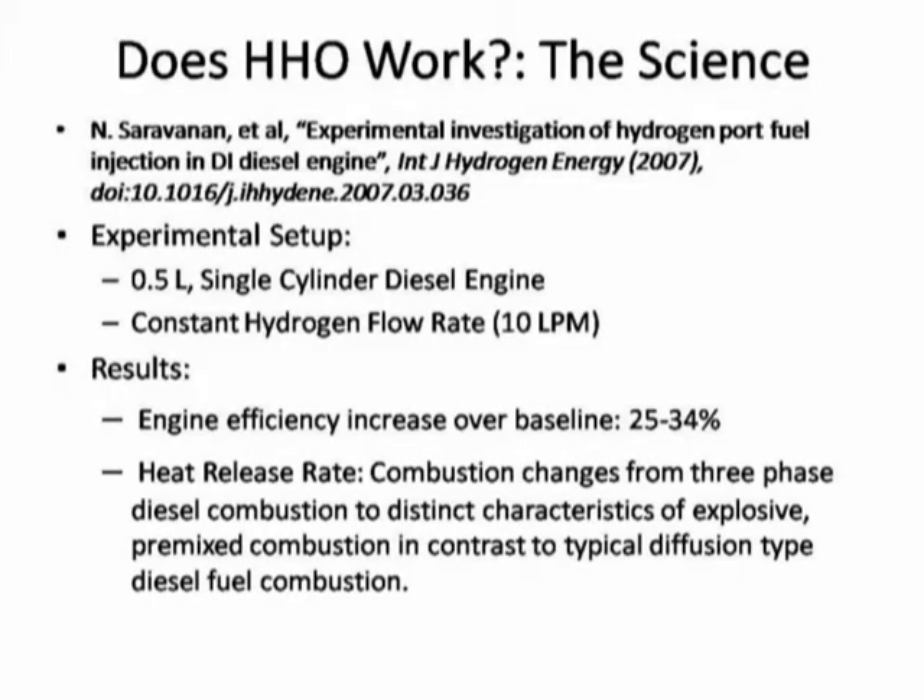This video is the start of a series showing the science behind HHO injection or hydrogen injection. The first paper we're going to look at is a paper by Saravanan. In this paper, they tested a half-liter single-cylinder diesel engine with injecting compressed hydrogen at a flow rate of 10 liters per minute.